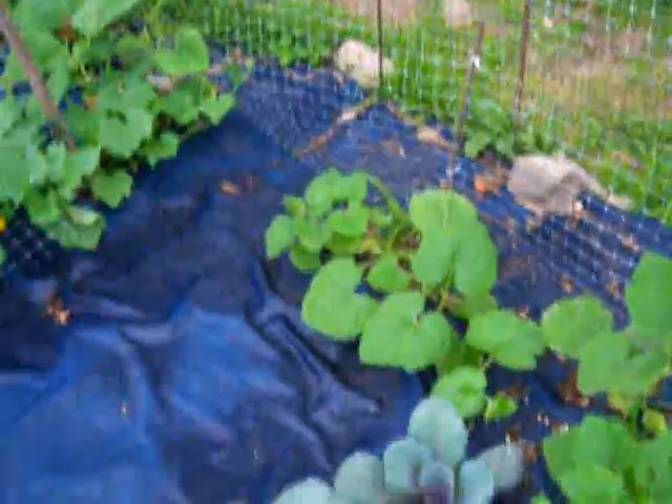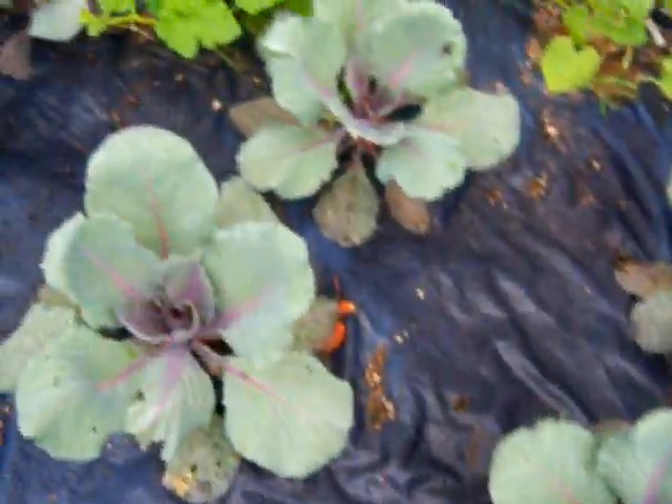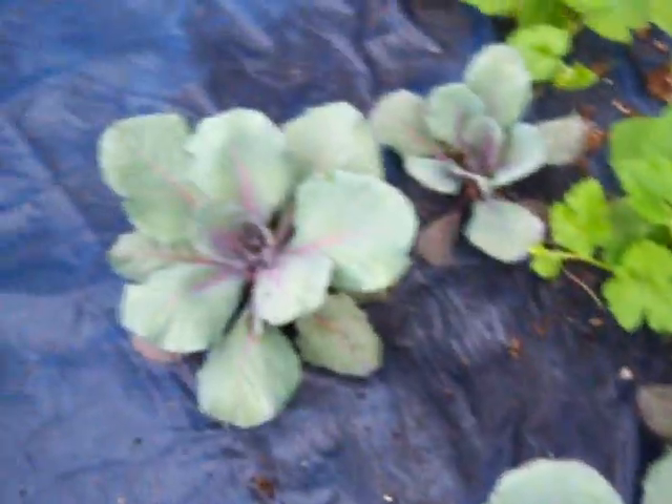Spaghetti squash along the back fence line is coming up good. Red cabbage — first time this year — is doing well. I didn't know what to expect from that at all, but I think the heads are starting to form in the middle. We'll see what happens. That was an experiment.